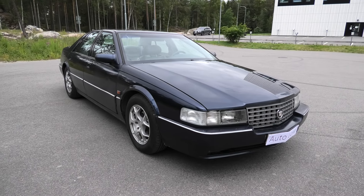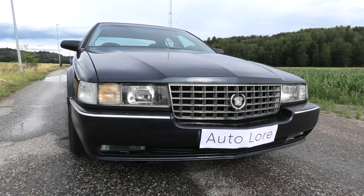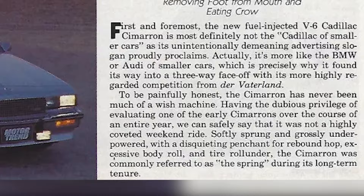The 4th generation Cadillac Seville, produced between 1992 and 1997, is an iconic American luxury performance sedan from the 90s. It completely changed the perception of the Cadillac brand at the time, and marked a turnaround for the General Motors luxury vehicle division that had been struggling for over a decade with poor reviews and sales figures.